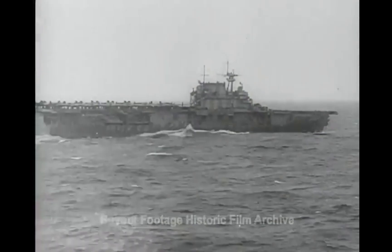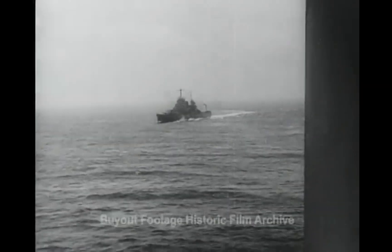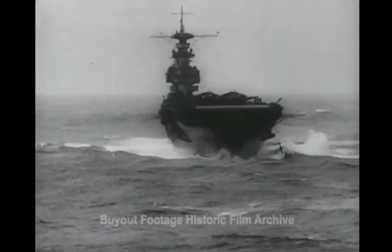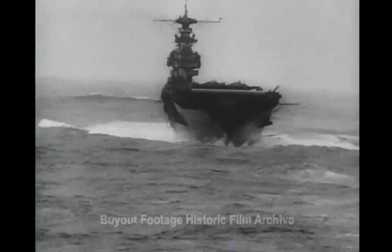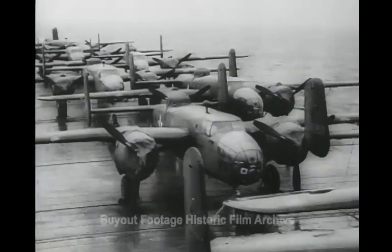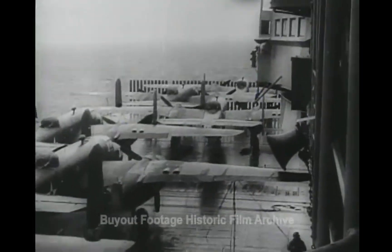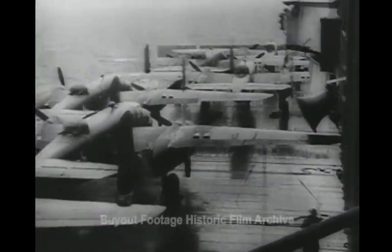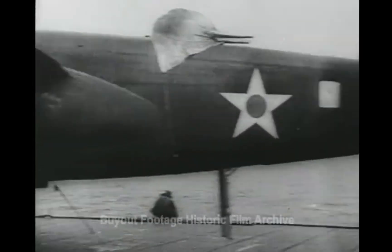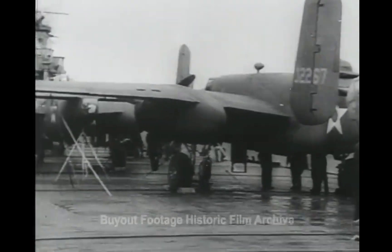The United States aircraft carrier Hornet, part of a task force steaming into Japanese waters, is now revealed as the secret base from which American planes first bombed Tokyo. Here is that secret airfield: 16 B-25s, twin-motored Army bombers, lashed to the Hornet's flight deck. The dramatic saga of a combined Army-Navy mission that brought panic to Japan and stirred the world for its brilliance and daring.